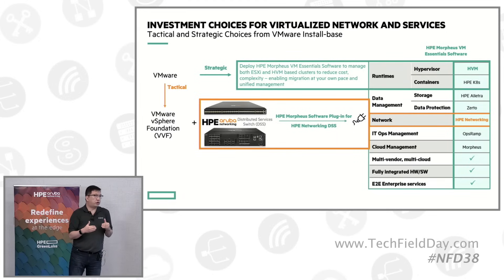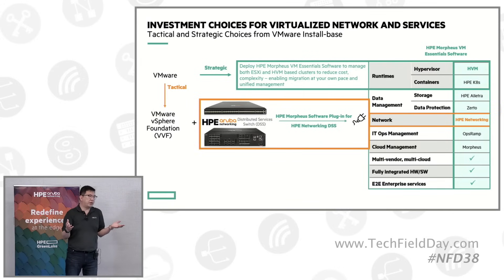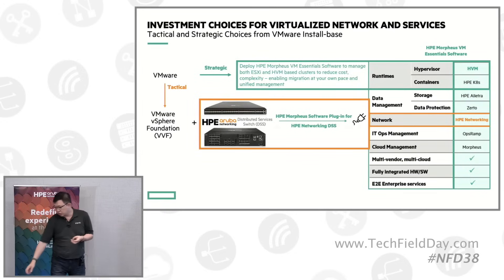Alternatively or strategically, they can choose to start trying out an alternative hypervisor side-by-side. We are able to offer a KVM-based environment managed jointly through VM Essential. From there, users can co-manage both the VMware environment and the VM Essential environment together under a single pane of glass.